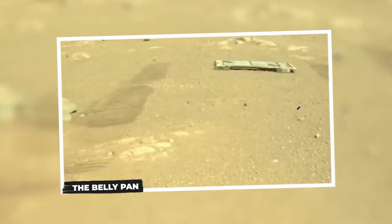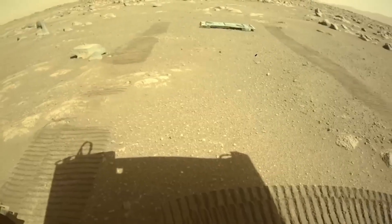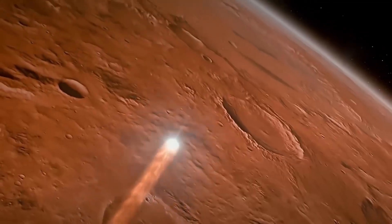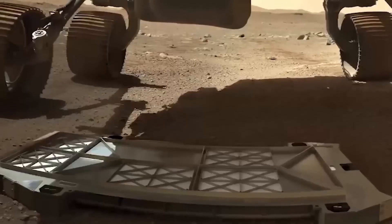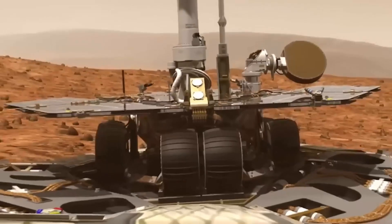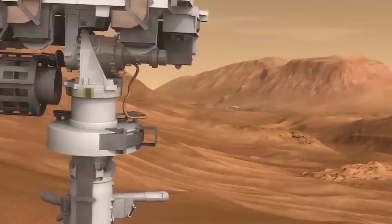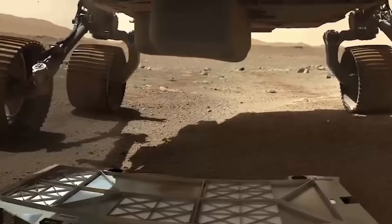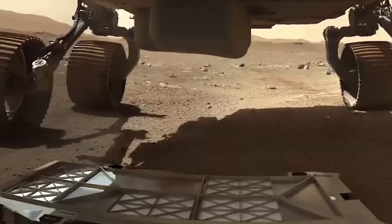The Belly Pan. Here's an example of how easily things can be misinterpreted. A metal object found on Mars might lead some to think it's evidence of alien activity. However, the truth is far simpler. The object in question is actually the belly pan from NASA's Perseverance rover. Initially, this pan was attached to the rover to protect its sampling system, which collects and stores Martian materials. When the time came to examine the pan using special tools and cameras, it was removed and left on the Martian surface. Despite its appearance, there's no mystery here — just a piece of rover equipment in its proper context.